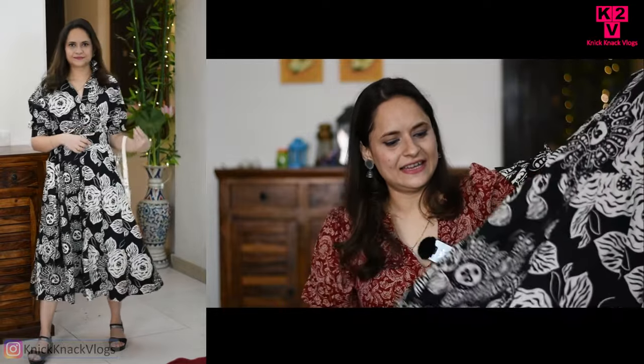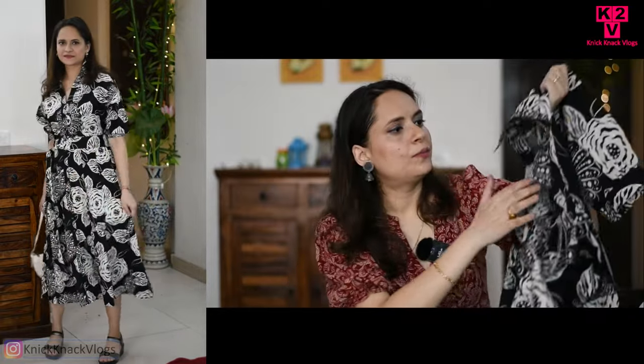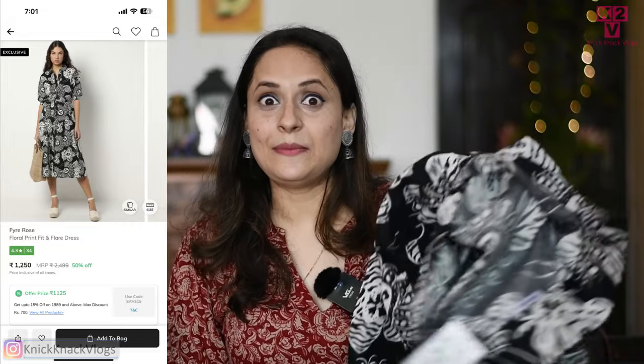Moving on to the next dress, which is also very good — a black and white dress. All these dresses I purchased from AGO at a very reasonable price; you will get the exact price in the description box or link. This one is from the Fire Rose brand. The size I have worn fits perfectly, though I feel it's a little tight in one area. It's a very smart midi-length dress in thick cotton with a colored neck. You can also wear a belt with this dress to style it, which creates a very smart look.